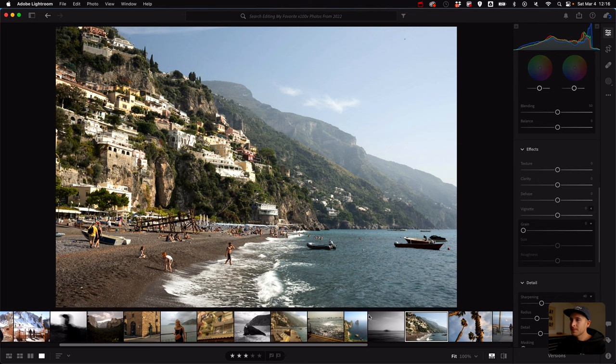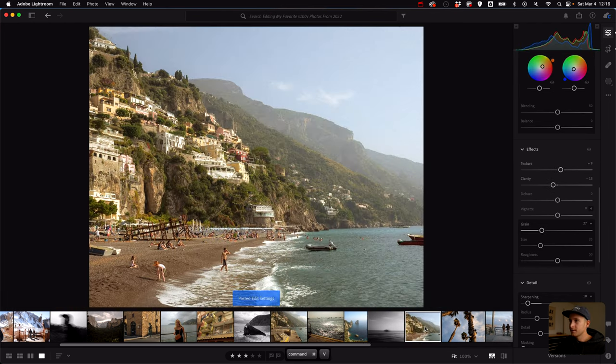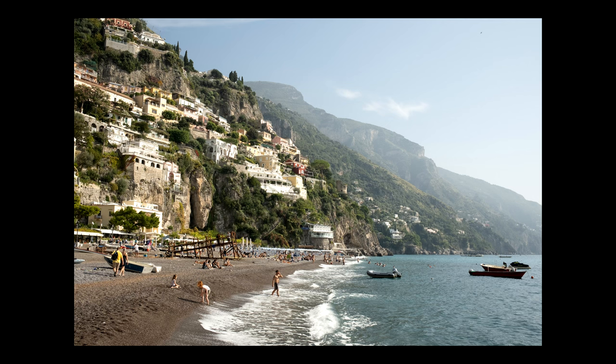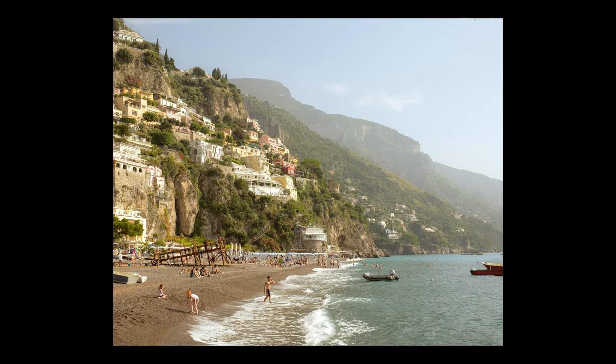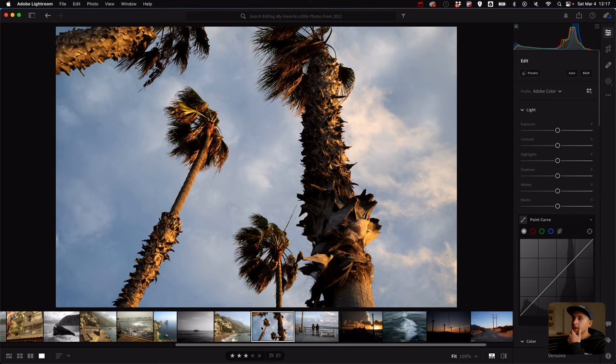This next photo is from the same setup so we'll copy the settings and paste that in. No notes — just here's before and here's after. Nice and warm. Gives you that classic Italian vibe, just like a nice Italian summer.